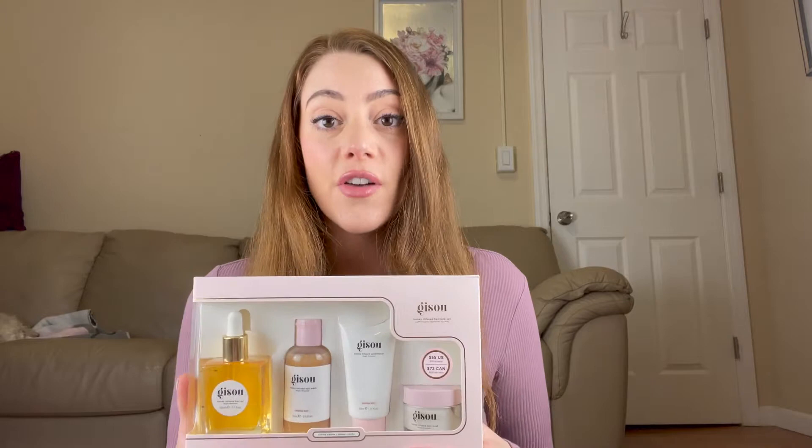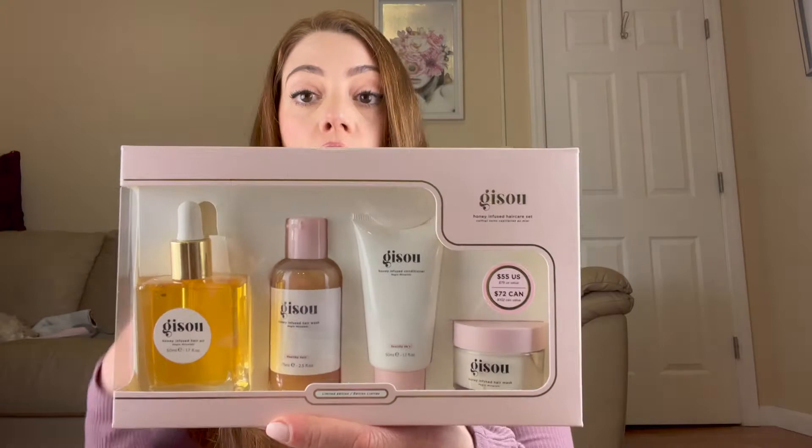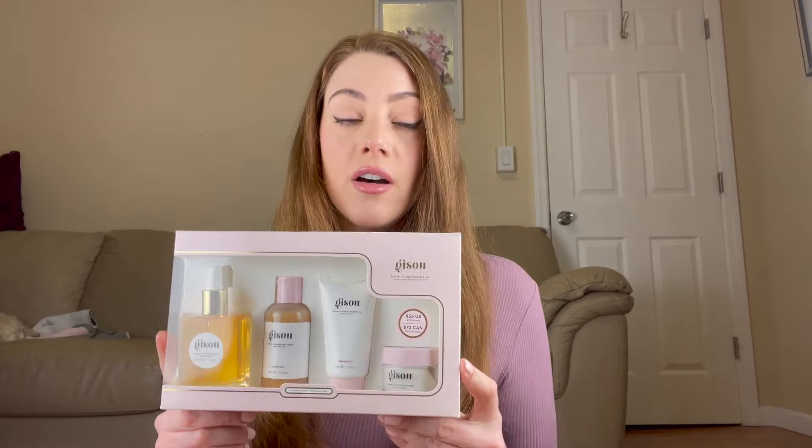Nejin actually comes from six generations of bee farmers and she wanted to incorporate her honey into some of the products she uses every single day. So these are honey-infused hair oil, shampoo, conditioner, and a hair mask.